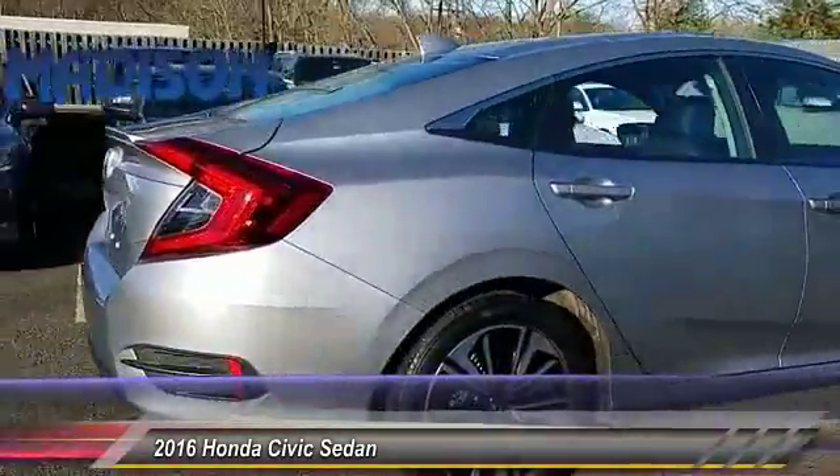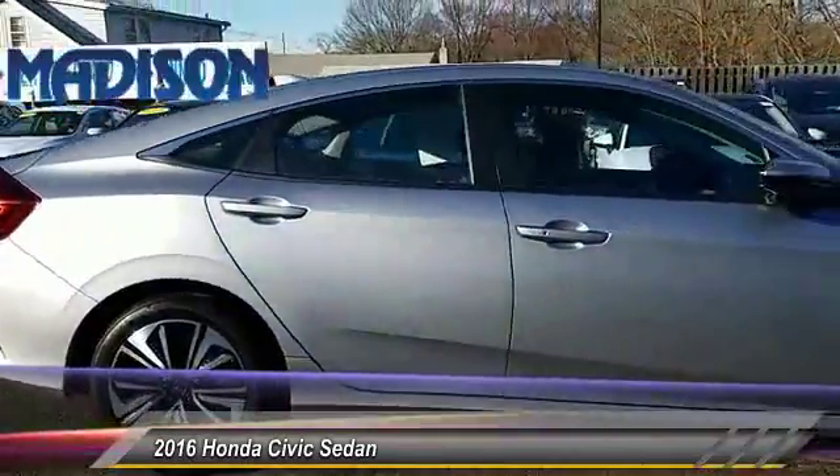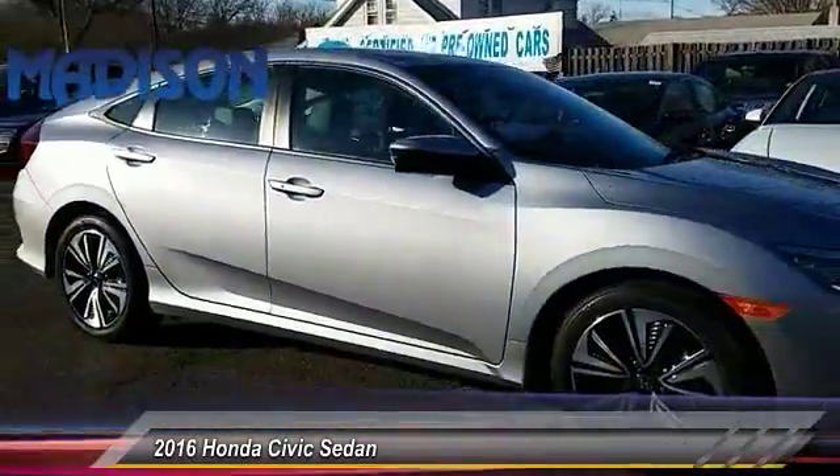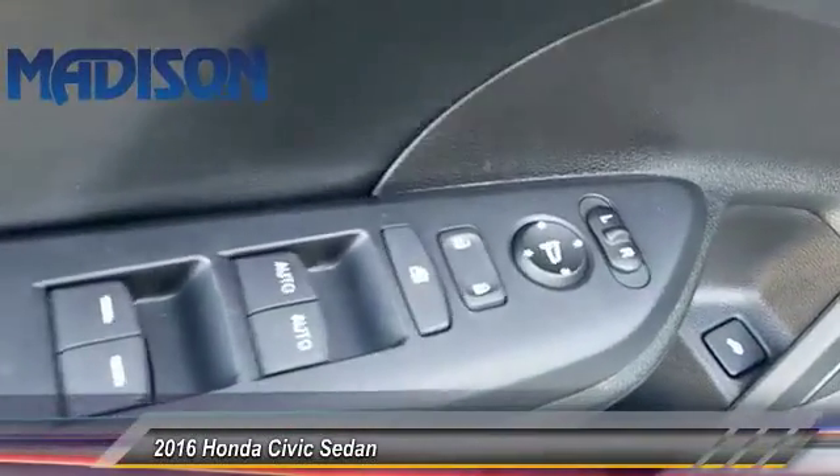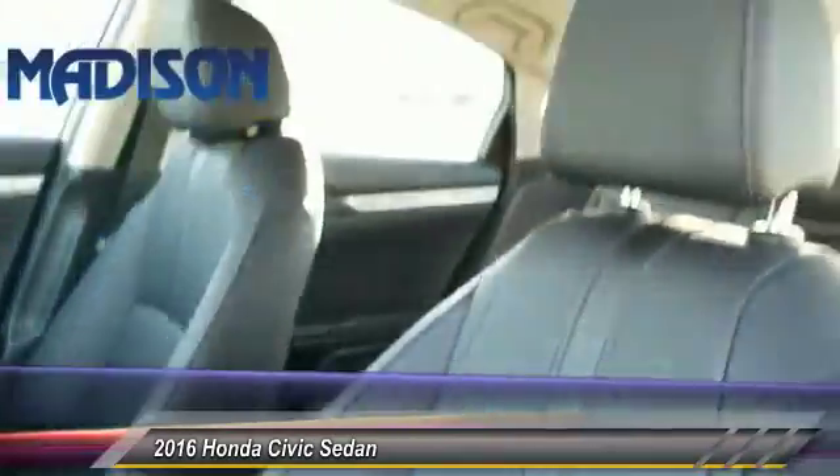Here are some of this vehicle's great options: stability control, keyless entry, anti-lock braking system, steering wheel audio control, remote engine start, traction control, backup camera, air conditioning, moonroof, and Bluetooth.